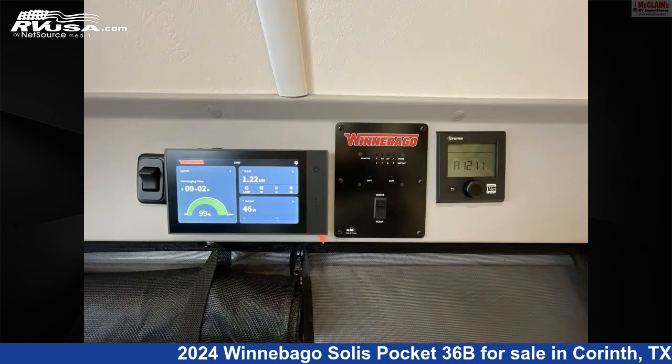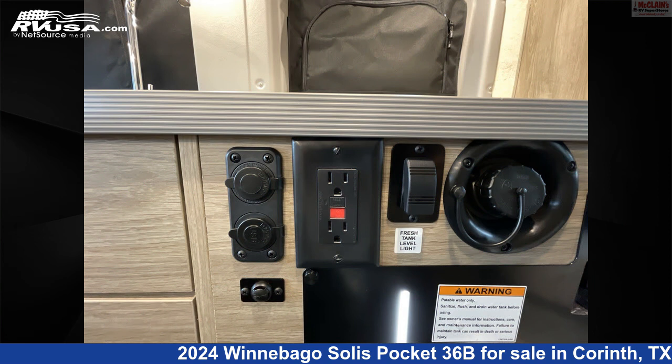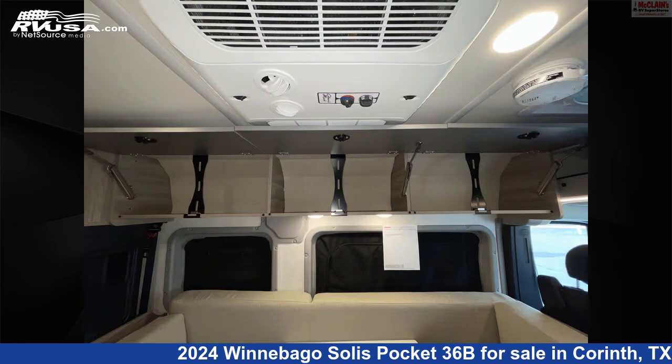The floor plan layout of this Class B features a front living area, mid-kitchen, and rear bath. This 2024 Winnebago Solis Pocket 36B is built on a Promaster chassis and is powered by a Pentastar VVT engine.